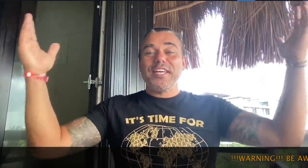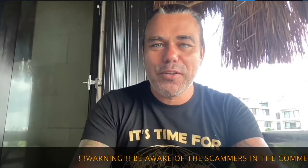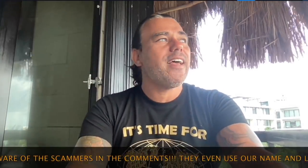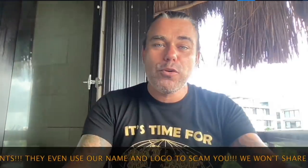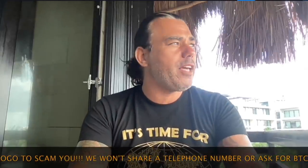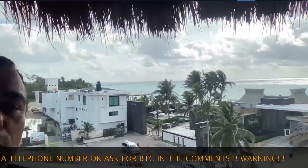Good morning, good afternoon, good evening — wherever you are, whenever you're watching this YouTube video. Welcome to the Bitcoin Family YouTube channel. For newcomers, my name is DVD. I'm recording technical analysis videos daily and family videos daily, and I hope you completely enjoy them, so give them a thumbs up and all that.